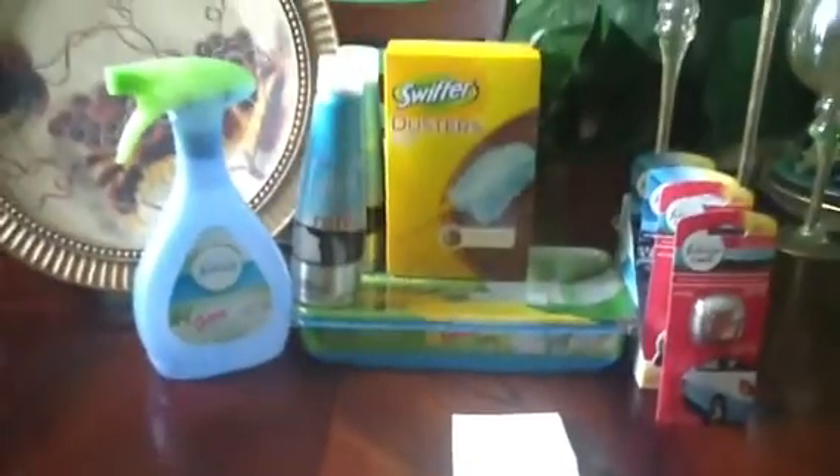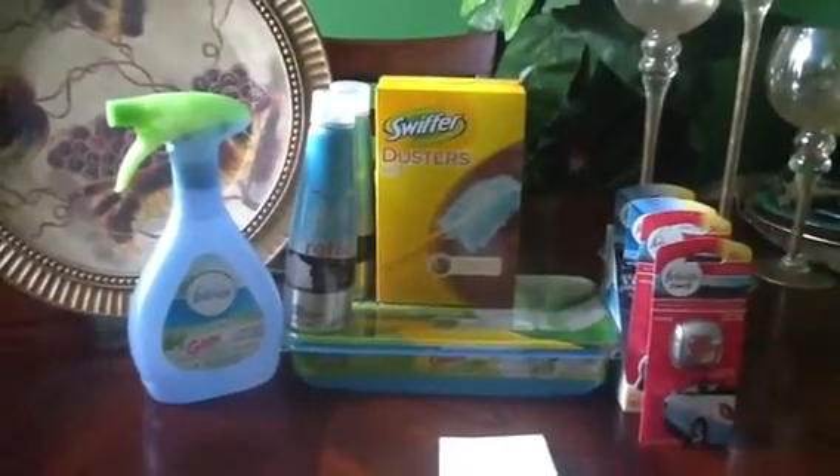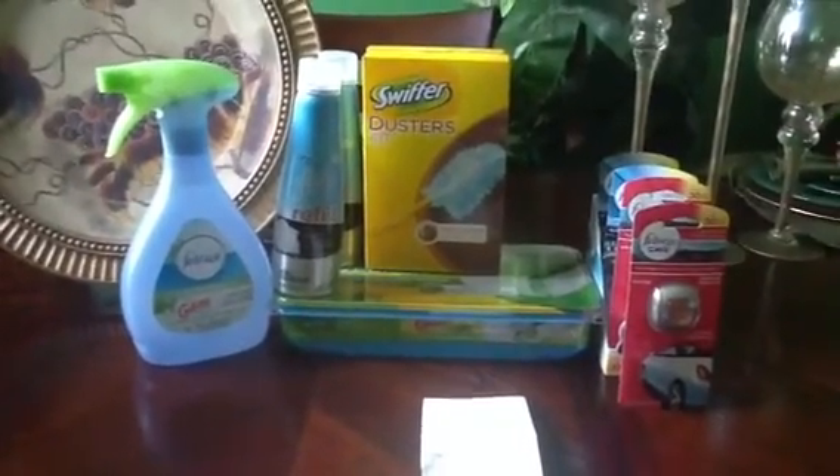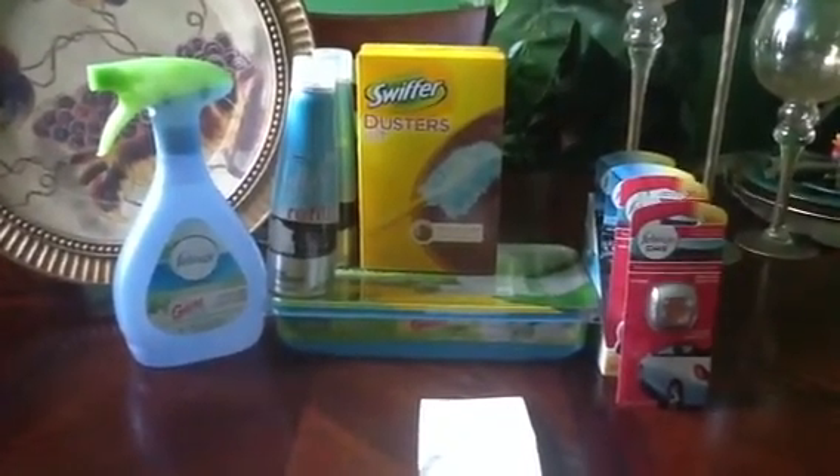This is my haul. Thank you guys for watching, and welcome to all my new subscribers. If you have any questions, comment, rate, and subscribe. Have a wonderful day.